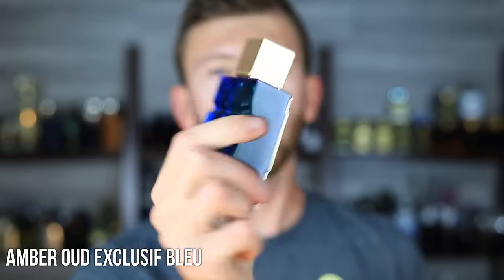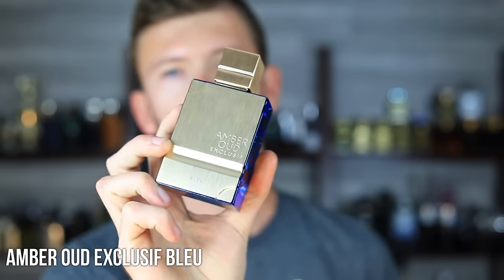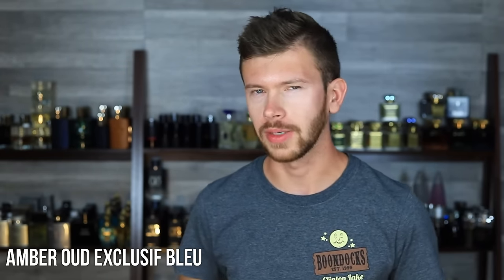Let's get things kicked off with Amber Oud Exclusive Blue, and this is going to be a clone. We've got a couple of clones in this video and we're starting with this one. This is a clone of Parfums de Marley Leighton, which is one of the most popular from Parfums de Marley — the one that was really building up the initial hype for the brand. That niche fragrance runs around $200 on discounters, and retails for maybe $350, so it's expensive even on discounters.